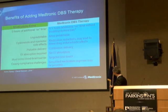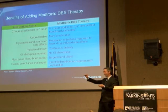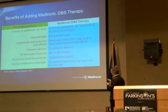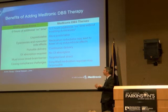The advantages of DBS over just medicines are several: more good time, constant stimulation unlike fluctuating medication levels, no worry about GI absorption, and continuous rather than pulsatile delivery — which is what we prefer in all treatment regimens.